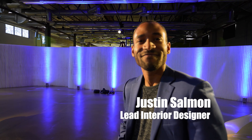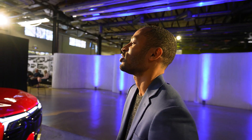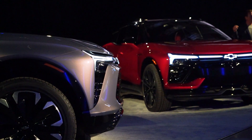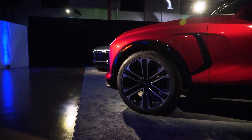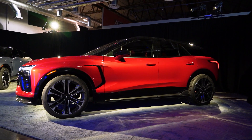This is Justin Salmon, the lead interior designer on the Blazer EV. Tell me about the design aesthetic. Proportion was a key part of this setup. The longer, wider vehicle really lends itself to an athletic profile — something that feels dynamic and lean. We really wanted to draw on inspiration from our other performance entries.